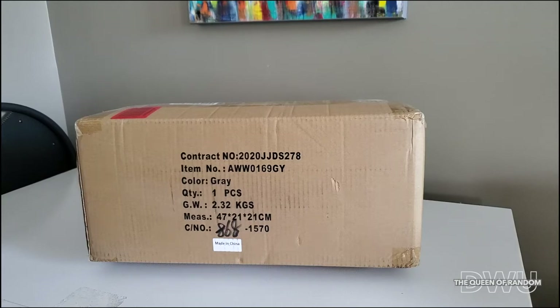Hi guys, welcome back to today's video. Today I have another Amazon package — I do believe this is the cat bed that I ordered, so let's check it out and see what it looks like.